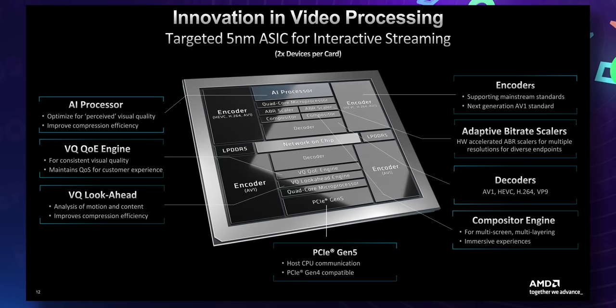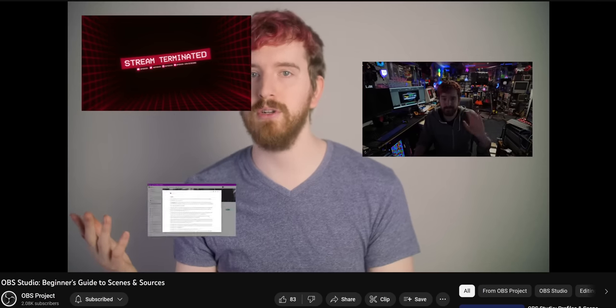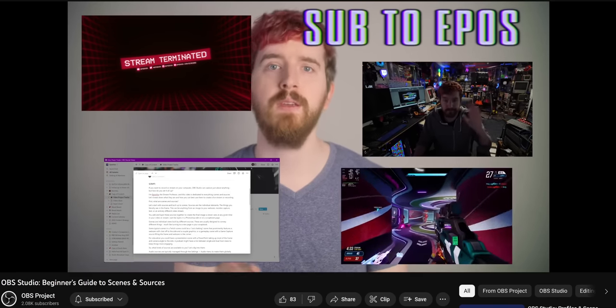The decode blocks here look smaller visually, but can easily handle double the number of encode streams, which is pretty wild. There's hardware on here for processing and scaling video, and even dedicated processing hardware for compositing your video streams, even at 4K. Compositing just means layering the different elements or sources together — so in OBS that would be your gameplay, your webcam, your overlays, your alerts, and so on.